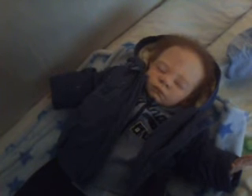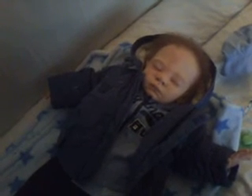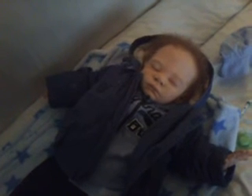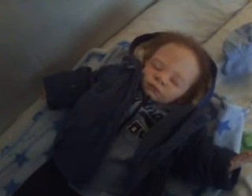Alright then guys, thanks for watching - maybe I'll do some more videos over the weekend. There he is, my special little bundle of joy, Daniel. Alright then, bye for now!